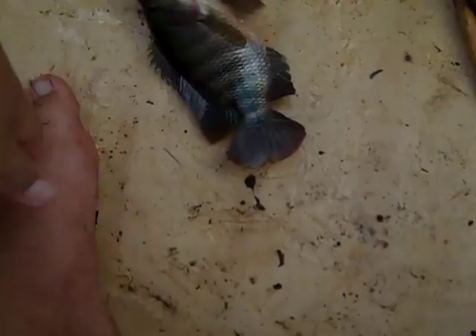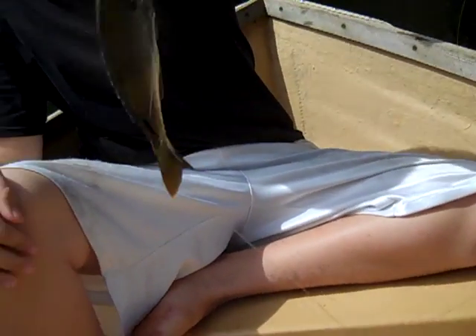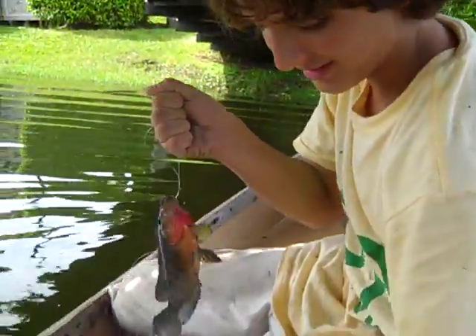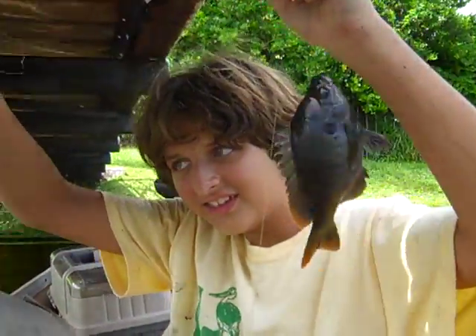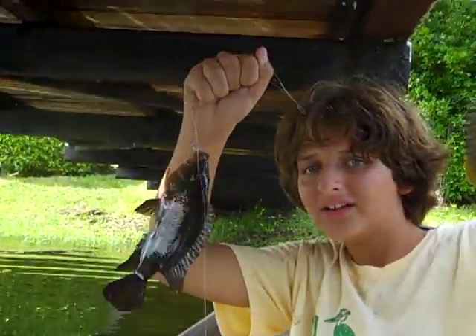Barely hooked - he's been caught before, look at that. I think I caught him before. Joseph just caught a perch - what's up with all the perch? Nice perch.